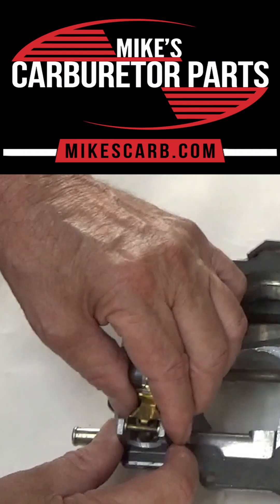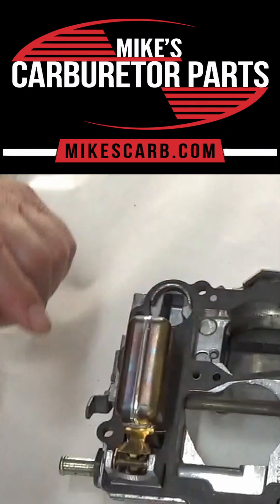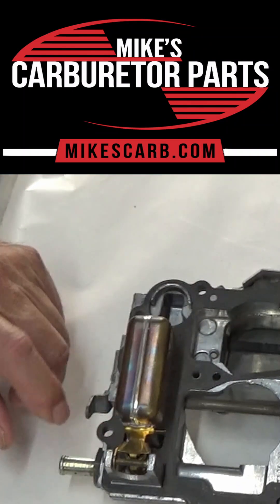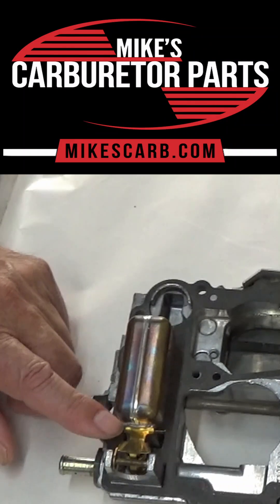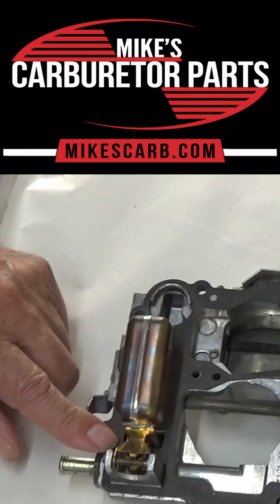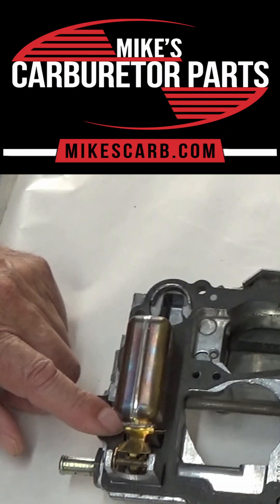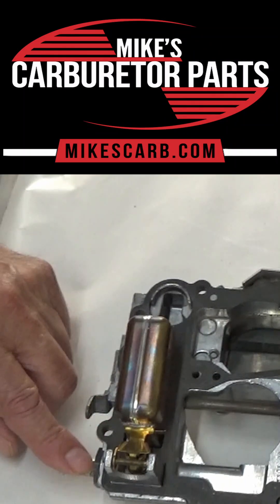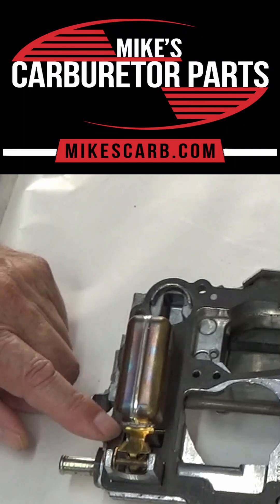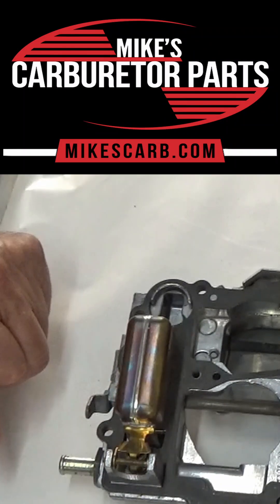There are other things that can cause flooding, but a dirty needle and seat is the biggest thing. Maybe you're getting dirt in — even if you have a filter on it, dirt can still get through. The filters are not going to keep dirt from going through the biggest pieces anyway. If the mesh was so tight as to not let anything through, it wouldn't let gas through either. So that's what you want to check on the needle and seat.